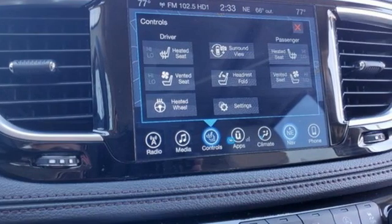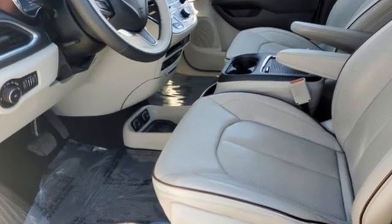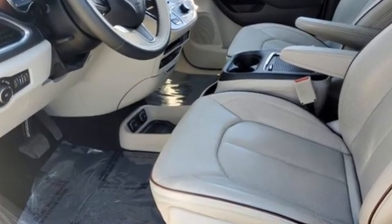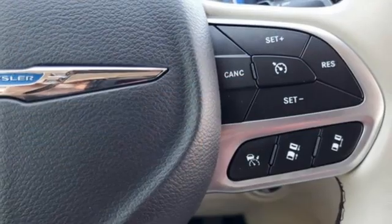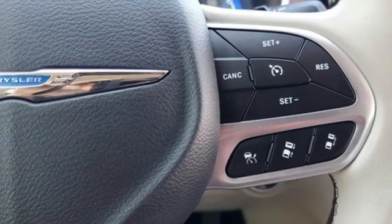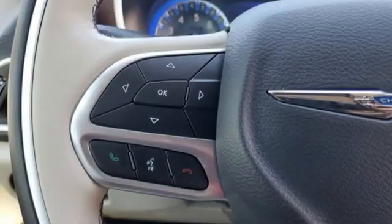It boasts an impressive list of features like these: Wi-Fi hotspot, dual zone climate control, integrated navigation system with voice activation, rear parking sensors, and memory exterior door mirror settings.